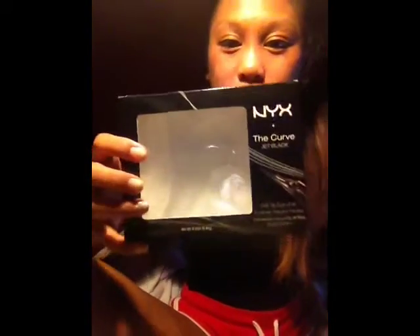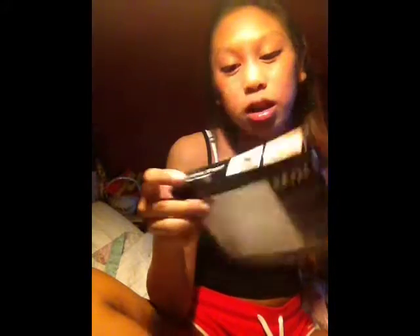Next is the NYX The Curve in Jet Black — it's an eyeliner. When I first saw this in Urban Outfitters it was $15 and I was like, I'm not gonna spend $15 on eyeliner. It's so cool — the cap comes off easily and it's just a felt tip, water resistant. It's shaped like a boomerang. I'm scared to use it! This was originally $14.99 but I got it on sale for $8.99.